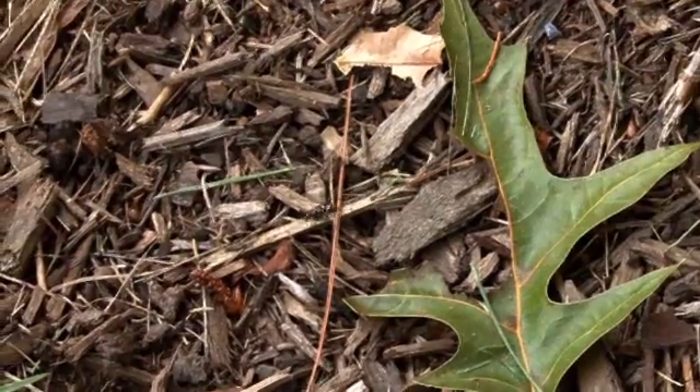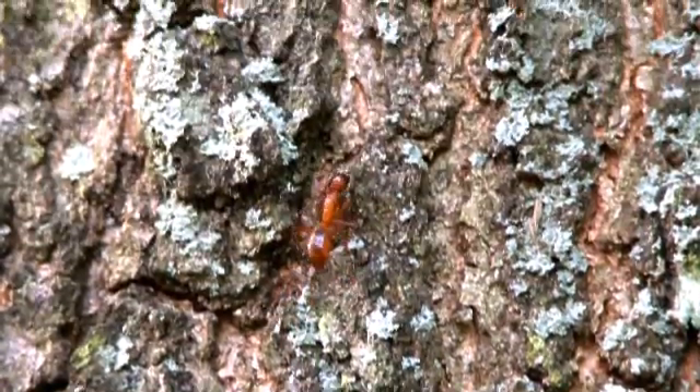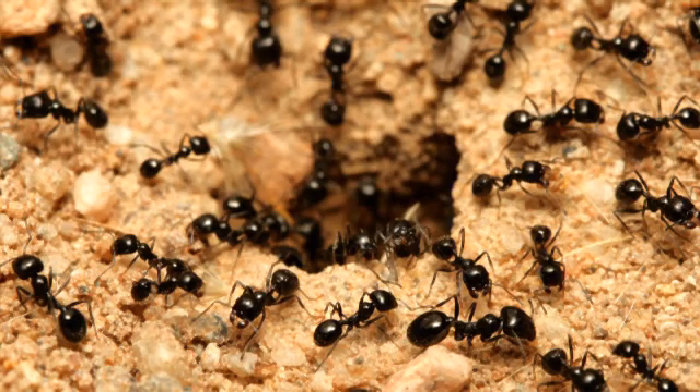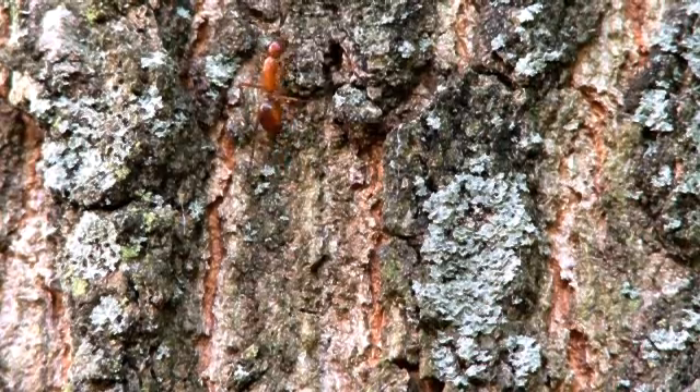Ants are small insects, usually black or dark reddish brown, with six legs and a distinct head, thorax, and abdomen. Depending on their species, ants may live in colonies underground, in trees, or in tall dirt mounds.